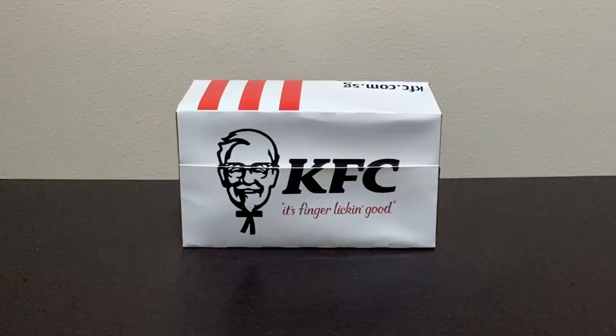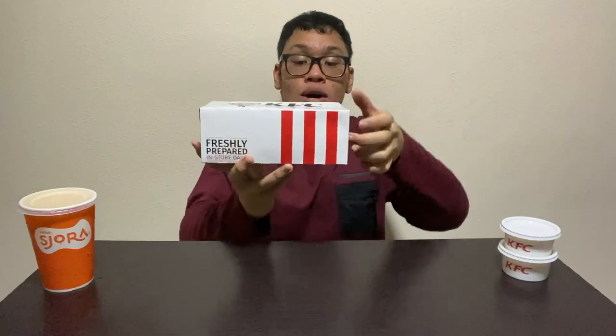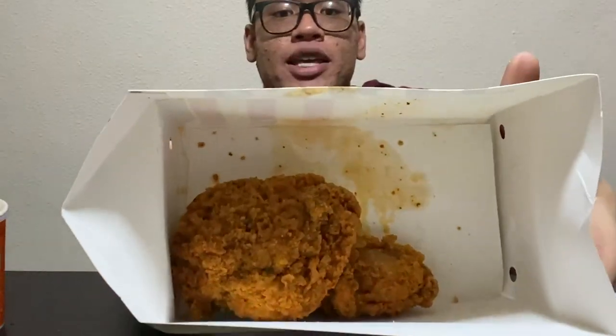It's finger-licking good! I bought my Gold Spiced Chicken in a two-piece meal, so what it comes with is a cup of the Jora juice, their mashed potato and coleslaw set. A little unboxing for all of you — what you get when you buy a two-piece meal from KFC: the two Gold Spiced Chickens right here.